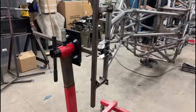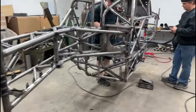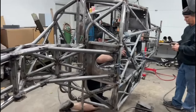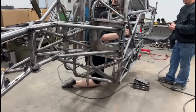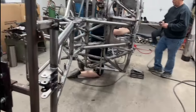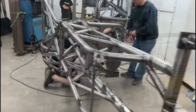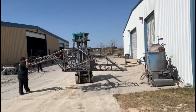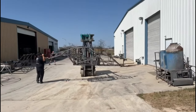She's on the rotisserie, just finishing up. Headed to the powder coating.